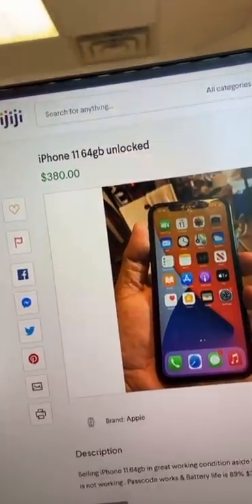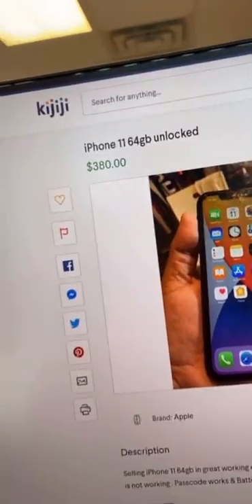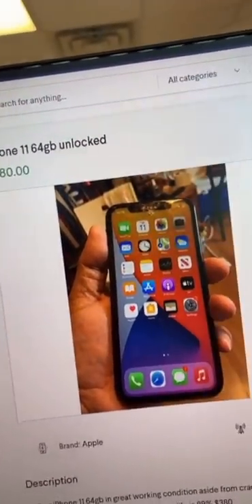We're going phone hunting. We found an iPhone 11 listed for $380. The screen is broken and Face ID isn't working. We got it down to $340 — let's go pick it up.